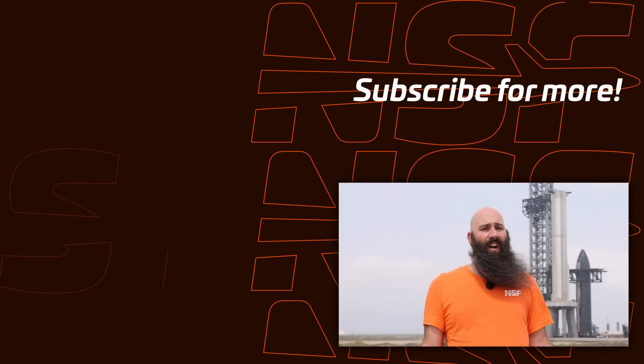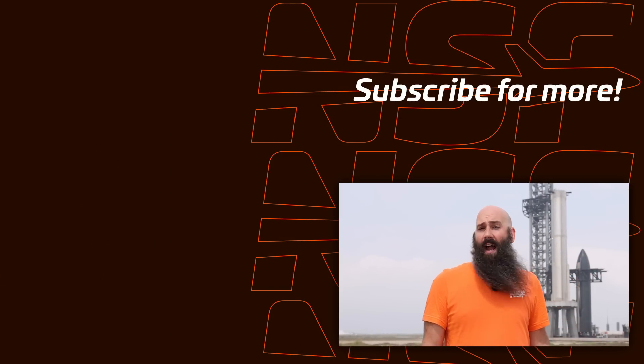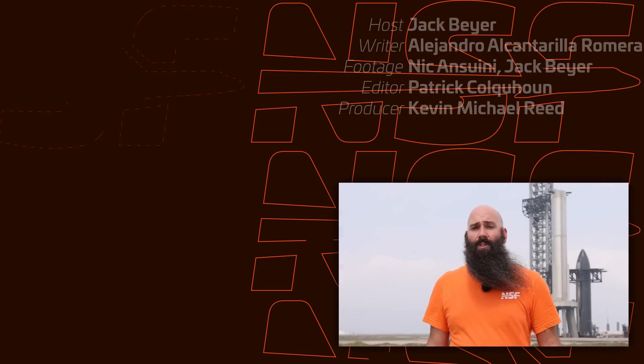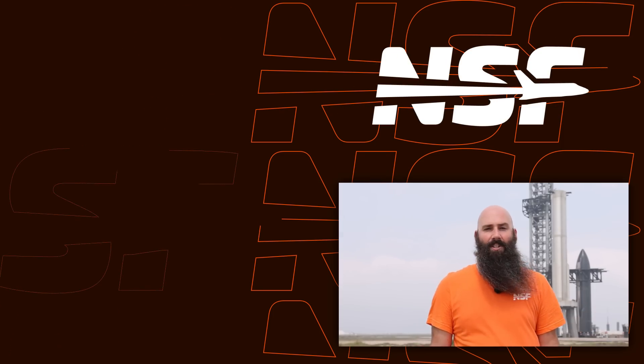It goes without saying, but we'll be going live in the wee hours of Monday morning with our launch coverage, so stay tuned for that. It's going to be an awesome marathon stream, as you would expect. To say this is all very exciting would be a Super Heavy-sized understatement, but I have to say it — this is so exciting. Holy horses, it's finally time. Thank you so much for watching. Let's light this candle, and as always, be excellent to each other.